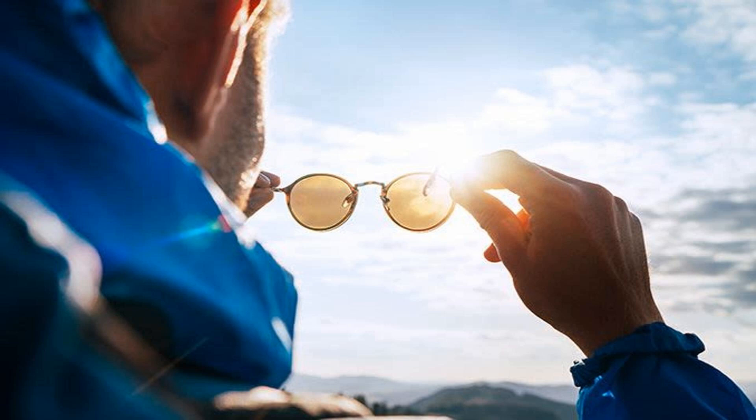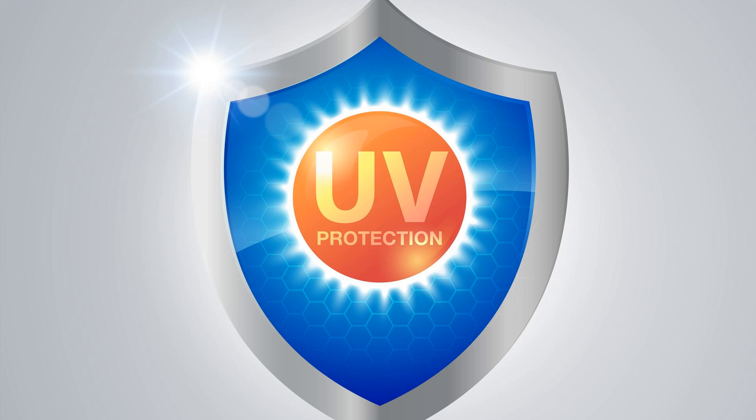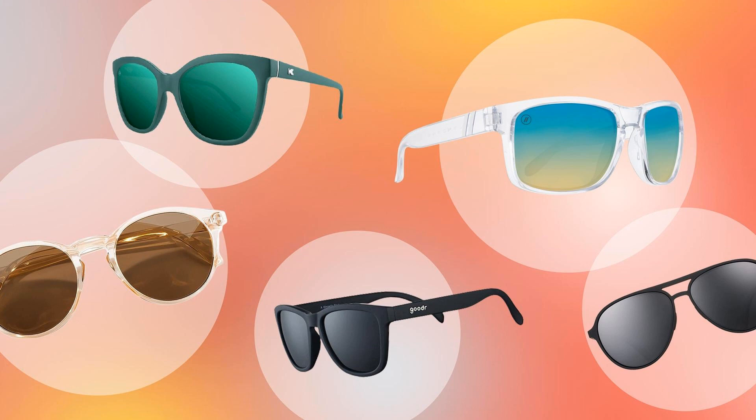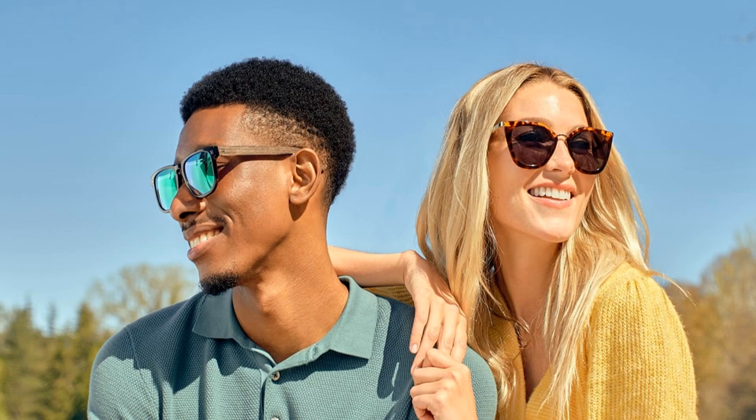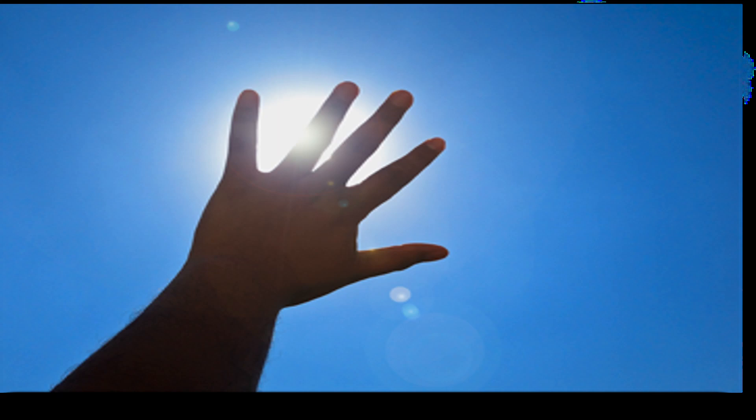Exposure to UV radiation can have negative effects on human health. Too much exposure can cause sunburn, premature aging, and skin damage. It's also the leading cause of skin cancer, which affects millions of people around the world every year. UV radiation can also damage our eyes, causing cataracts and other eye problems. This is why it's important to use sunscreen with an SPF of at least 30, wear protective clothing, and avoid exposure during peak UV hours from 10 a.m. to 4 p.m.